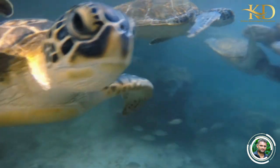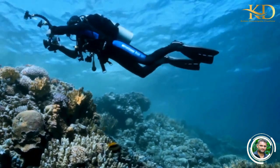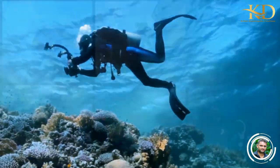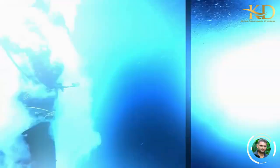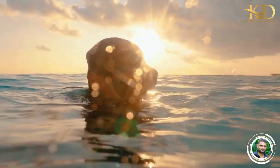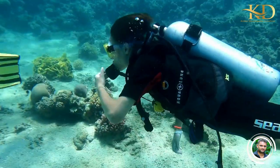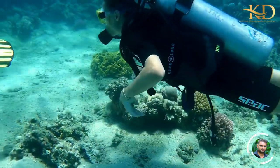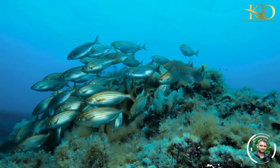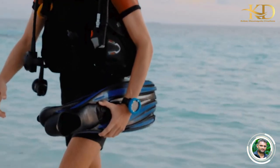In conclusion, Sri Lanka is a paradise for scuba diving enthusiasts. With its crystal clear waters and vibrant coral reefs, it offers some of the best scuba diving experiences in the world. From Hikkaduwa to Negombo, there are a variety of destinations to choose from, each offering a unique diving experience. So come and explore the underwater world of Sri Lanka and witness the diverse marine life that exists in this beautiful country. Thank you for joining us on this journey into the best places to go scuba diving.